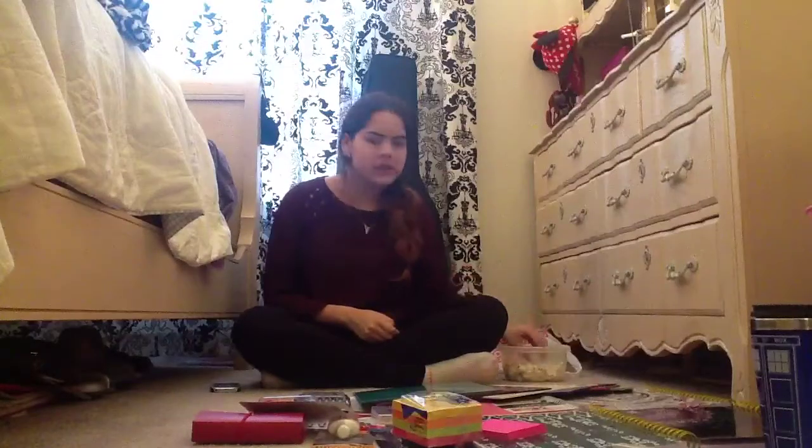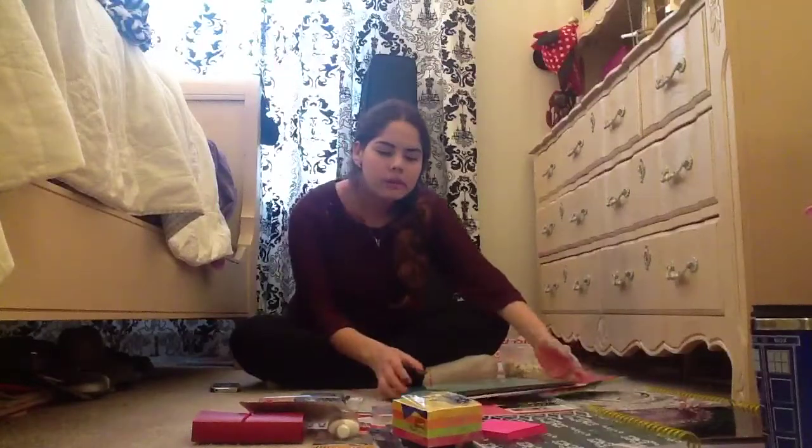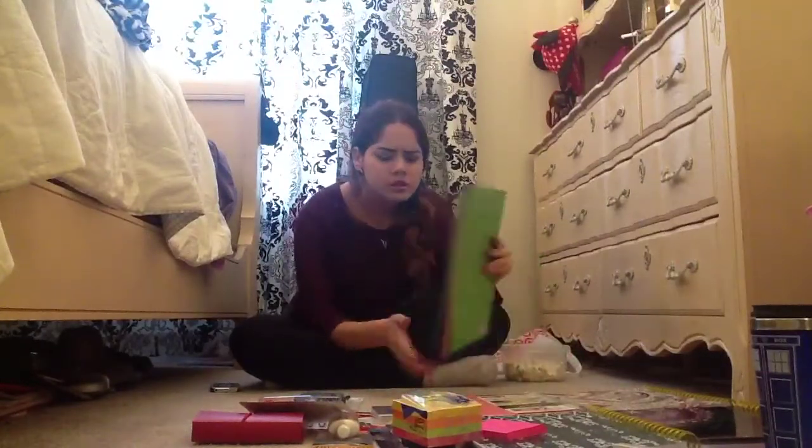Hey guys, so today I'm going to be doing my school supplies haul. I know this is really late, but I literally just went back-to-school shopping — I'm so behind. I start school next week, so I'm just going to start off with showing you guys what I got.